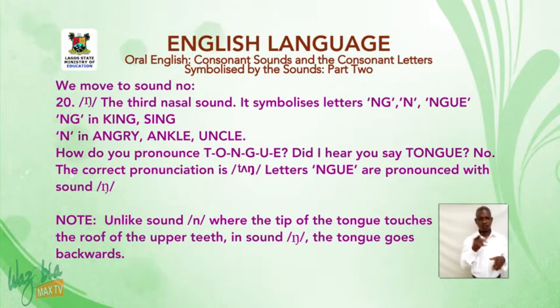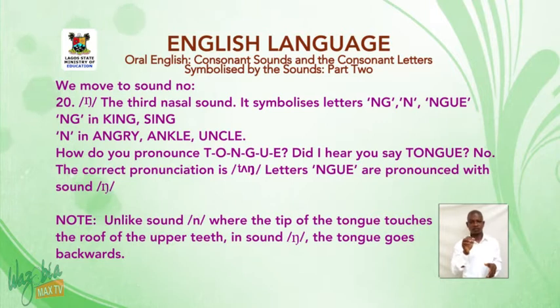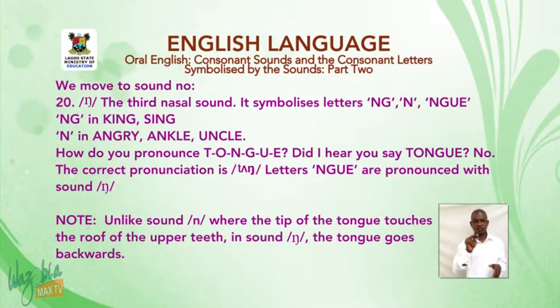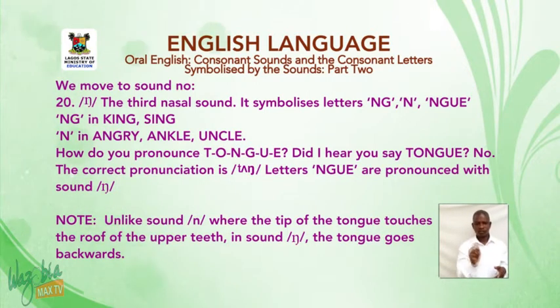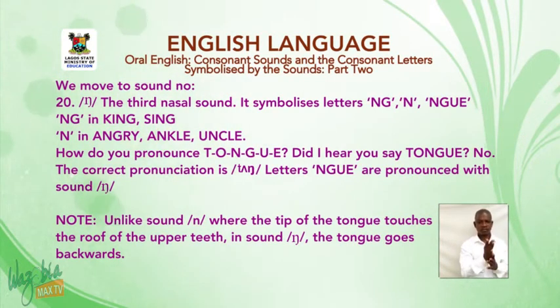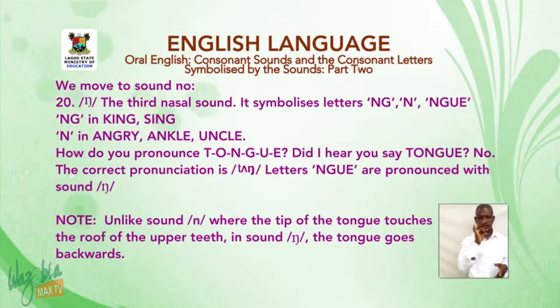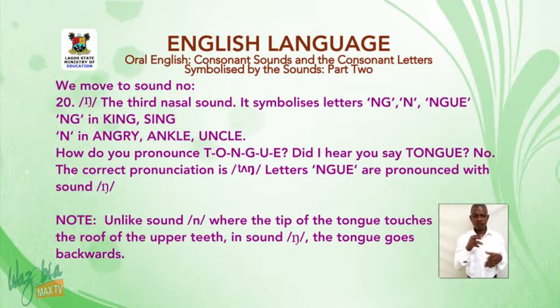Sound number 20: the sound 'ng' — the third nasal sound. It symbolizes the letters N-G, N-G-U-E, and N-G in words like 'king', 'sing', and N in 'angry', 'uncle'. How do you pronounce T-O-N-G-U-E? The correct pronunciation is 'tongue'. Letters N-G-U-E are pronounced with the sound 'ng'. Note: unlike sound N, where the tip of the tongue touches the roof of the mouth, in sound 'ng' the tongue goes backwards.